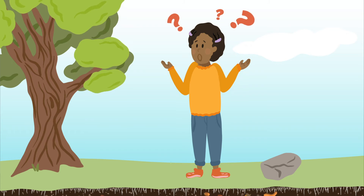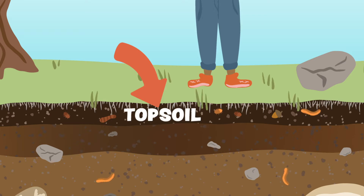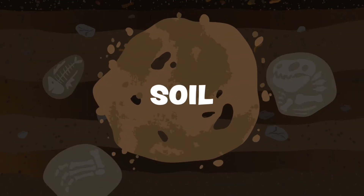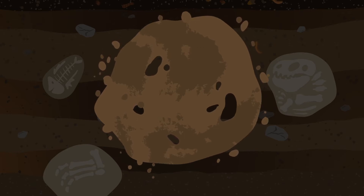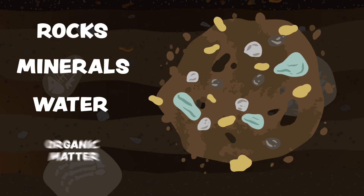But just what is soil anyways? Soil is the upper layer of the earth's surface, and topsoil is the top layer of soil where plants grow. Soil might seem simple, but it can be complex. All soil is made of four primary things: rocks, minerals, water, and organic matter.